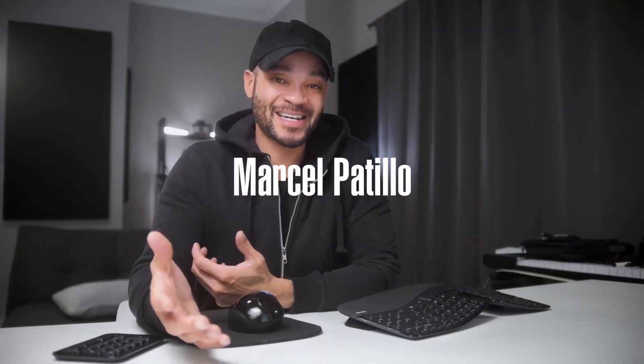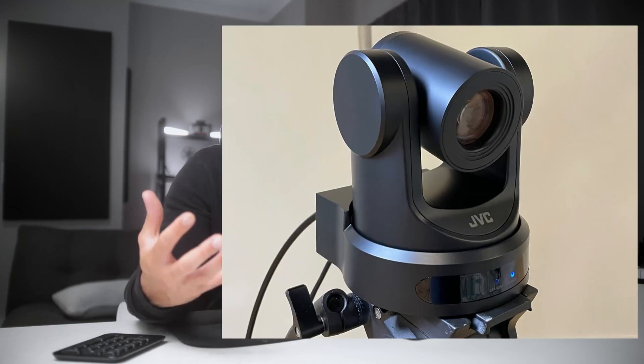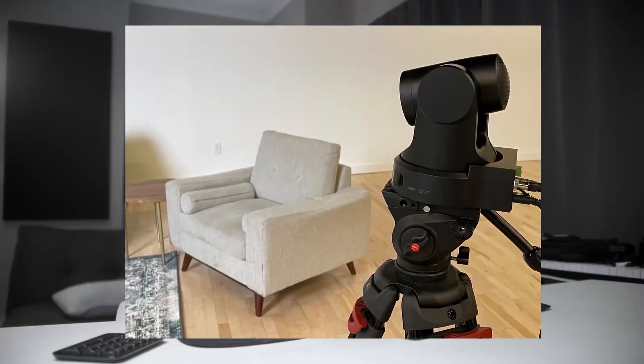When most people talk about PTZ cameras, they may do so with a bit of cringe and hesitation. And while pan-tilt zoom cameras have been around for decades, a truly broadcast-quality PTZ camera just didn't exist until now.